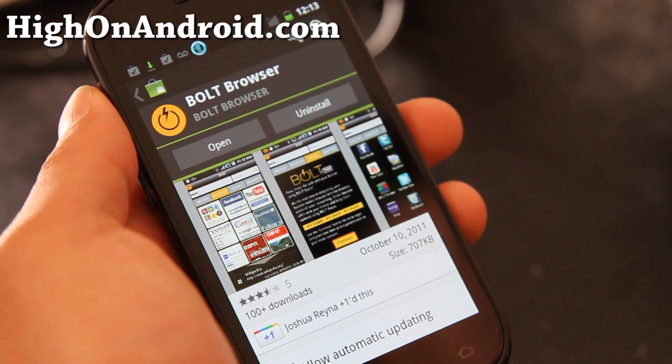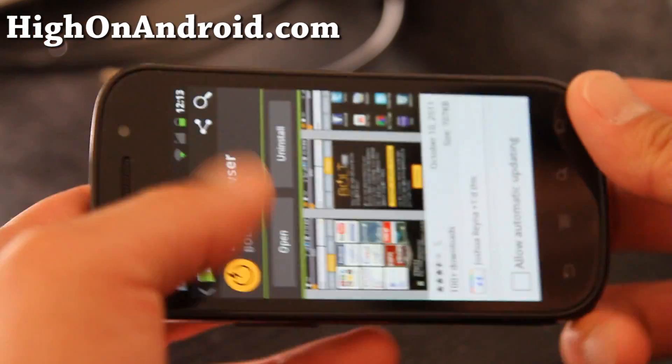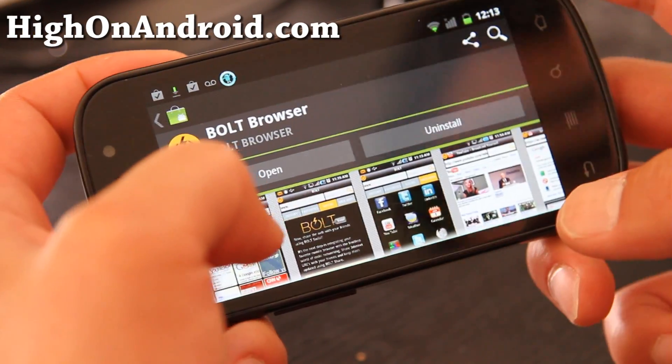Hi y'all folks, this is Max from HiOnAndroid.com. I've got the review of the Bolt browser which just launched.